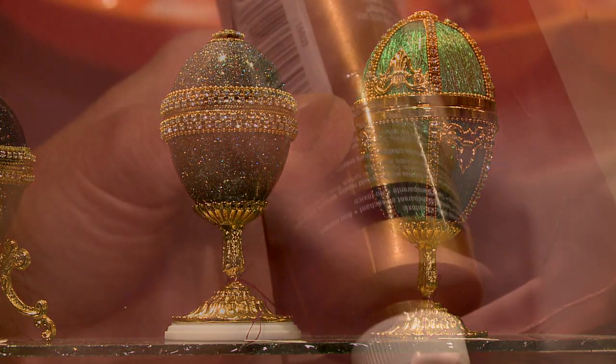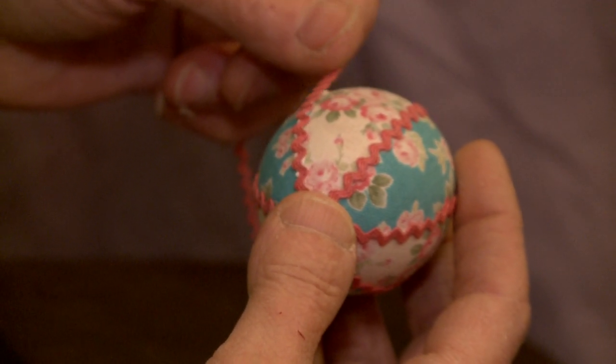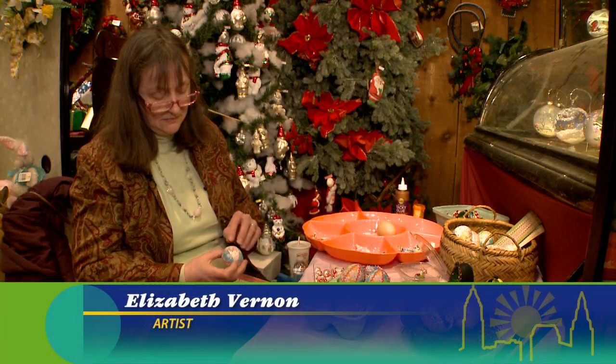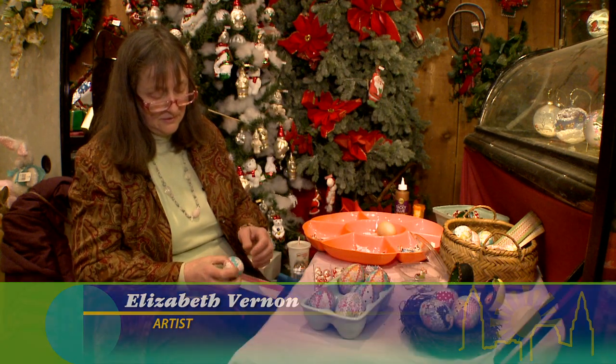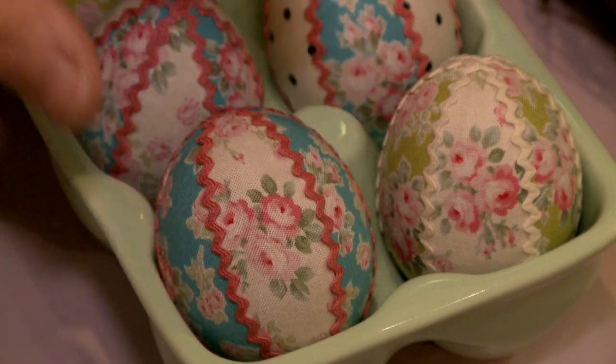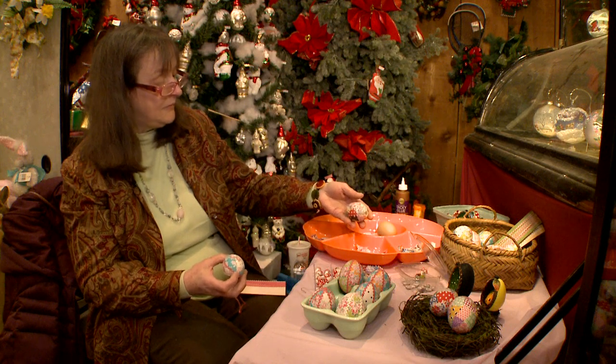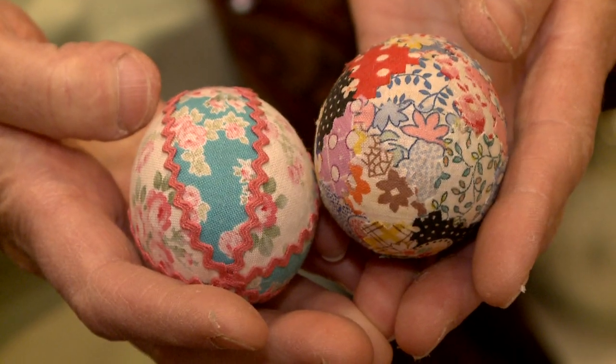I'm just covering real egg shells with vintage fabrics, and some of them are covered with rickrack as well. I cut the fabric to fit the egg and then add the rickrack. You can see the finished product here. The other eggs I'm making are also vintage fabric covered, but they're made with scraps, so I'm calling them my patchwork eggs.